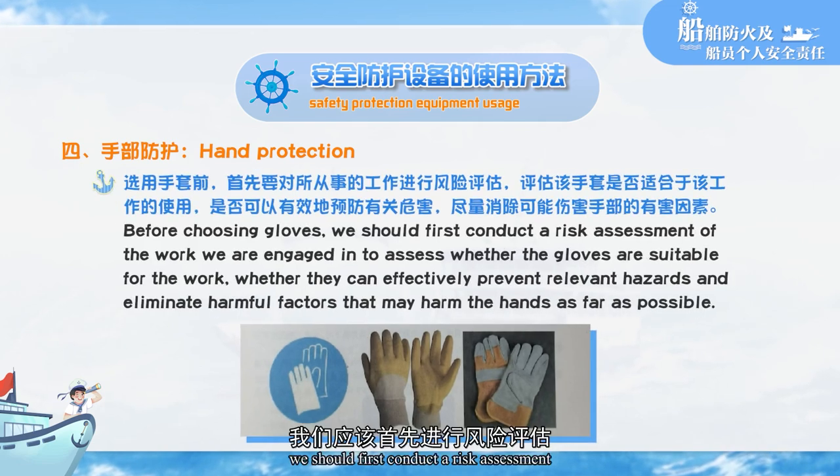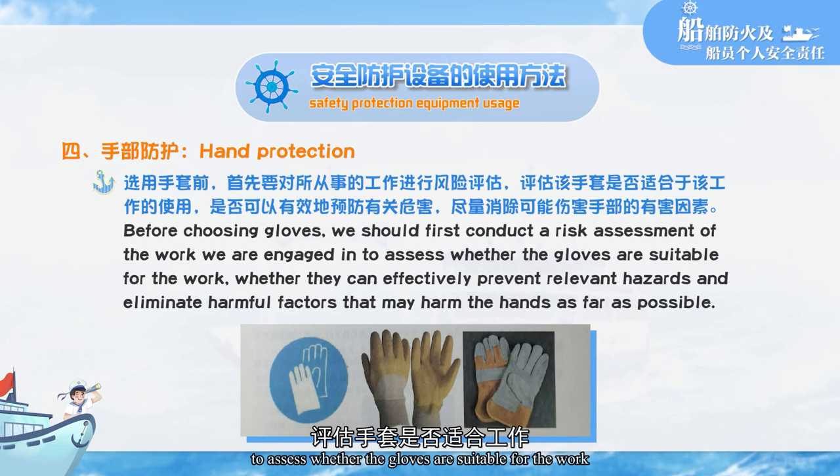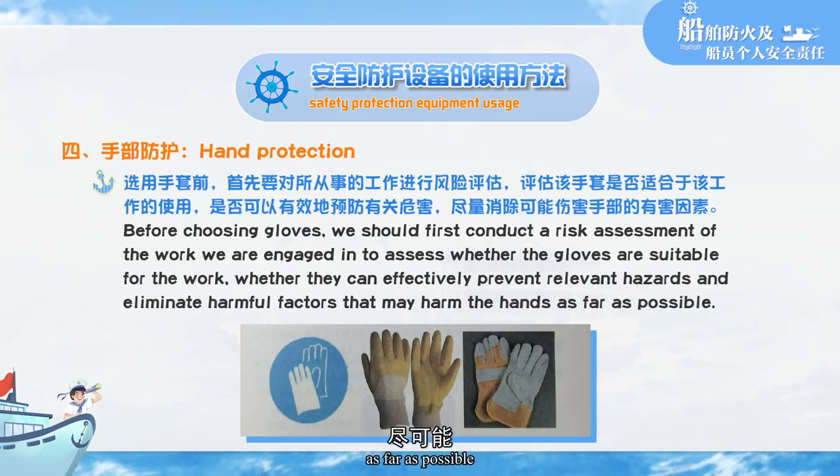Hand protection: before choosing gloves, we should first conduct a risk assessment of the work we are engaged in — to assess whether the gloves are suitable for the work, whether they can effectively prevent relevant hazards, and to eliminate harmful factors that may harm the hands as far as possible.